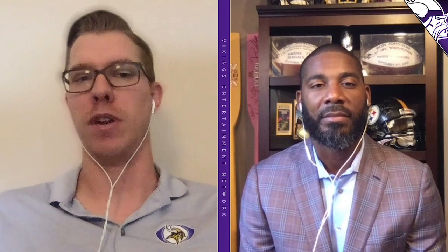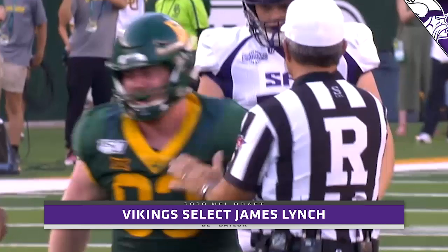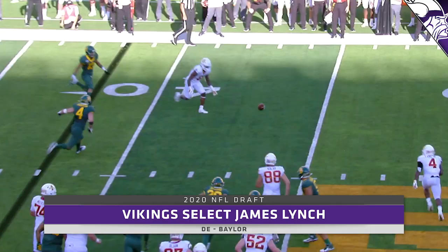The Vikings kept going defense at pick number 130 with Baylor defensive tackle James Lynch — six-foot-four, 290 pounds, first-team All-American, and the 2019 Big 12 Defensive Player of the Year. Lynch is Baylor's all-time sack leader with 22 sacks; he had 13.5 of those last year along with 19.5 tackles for loss. That's another good addition for Andre Patterson on the defensive line.